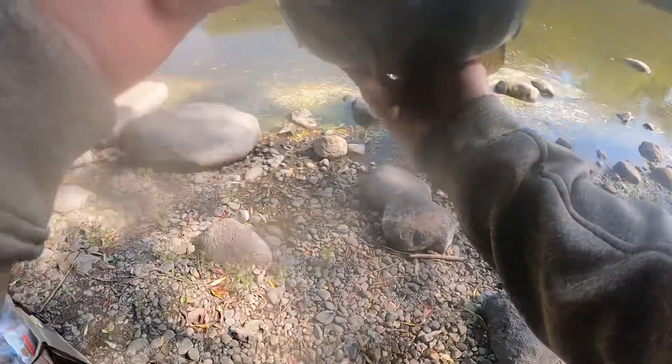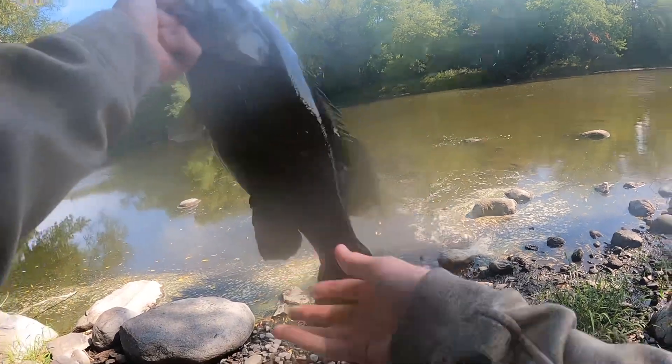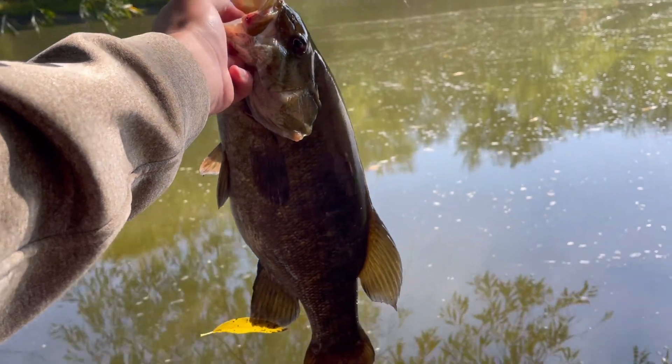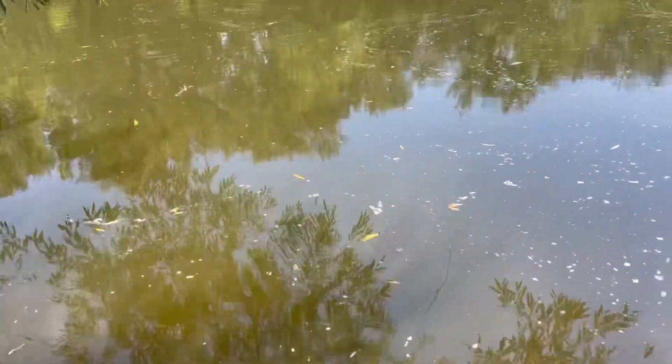I'm going to get a quick photo with this guy. He's got a messed up tail right there, missing a piece of it. I'm going to put this guy back. One last look at that beautiful smallmouth — 3.9 pounds on the scale there. Put this guy back.